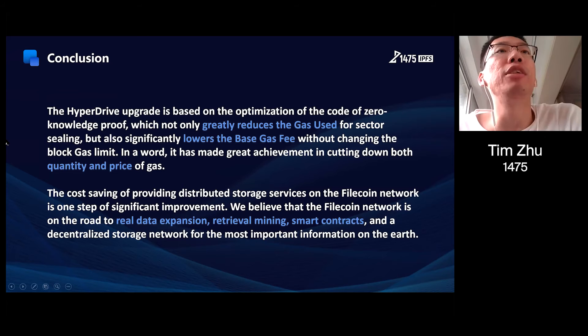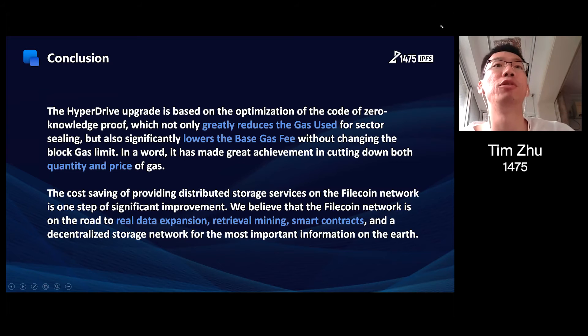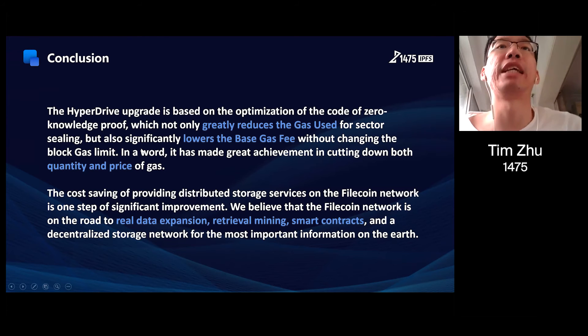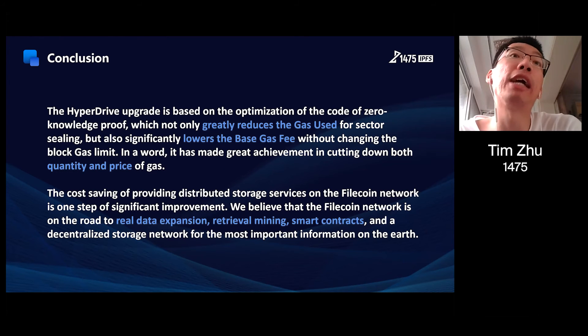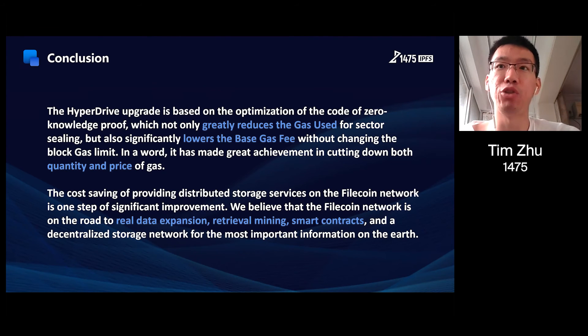To conclude, the hyperdrive upgrade is based on the optimization of the zero-knowledge proof code, which not only greatly reduces the gas used for sector sealing, but also significantly lowers the base gas fee without changing the block gas limit. In other words, it has made great achievements in cutting down both the quantity and price of gas. The gas savings for providing distributed storage services on the Filecoin network represent a significant step of improvement. We believe that the Filecoin network is on the road to real data expansion, retrieval mining, smart contracts, and a decentralized storage network for the most important information on earth.